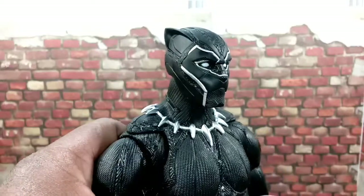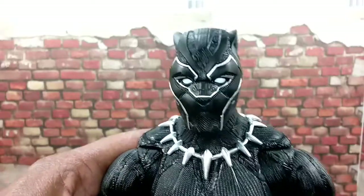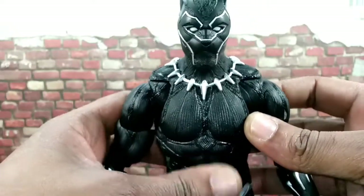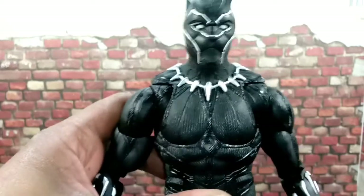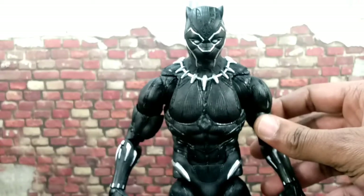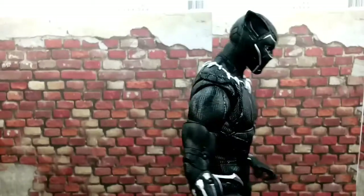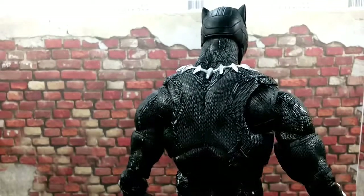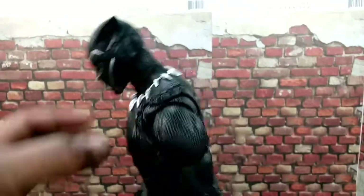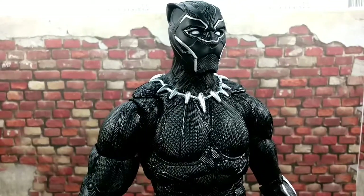Look at that face. That is real nice — look at all that detail. This is my new favorite 12-inch Marvel Legends. This thing is so sick. Definitely my new favorite. Like I said, the movie is not out yet. It comes out next month on the 16th, February. But this is an awesome figure. More detailing, more awesomeness all around. Just really good. Really happy to have it.